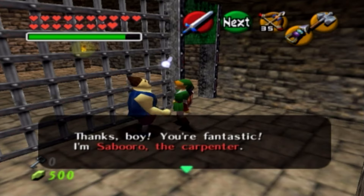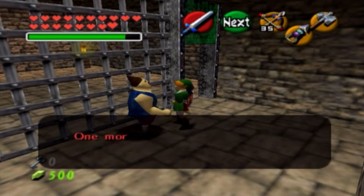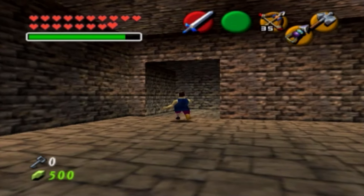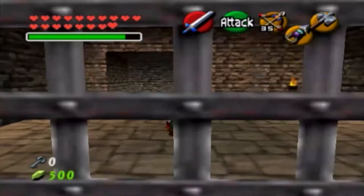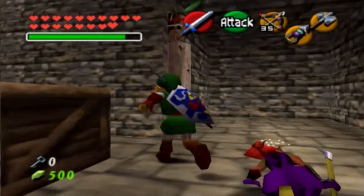'You're fantastic. I'm Saburo the Carpenter. Have you seen our boss? He's probably worried about me. I have to get back to him immediately. One more of our workers is still a prisoner. Please save him.' And where might he be? Well, he's going to be right outside of this entrance. Let's go ahead and leave the same way that we came in. And she's still knocked out.